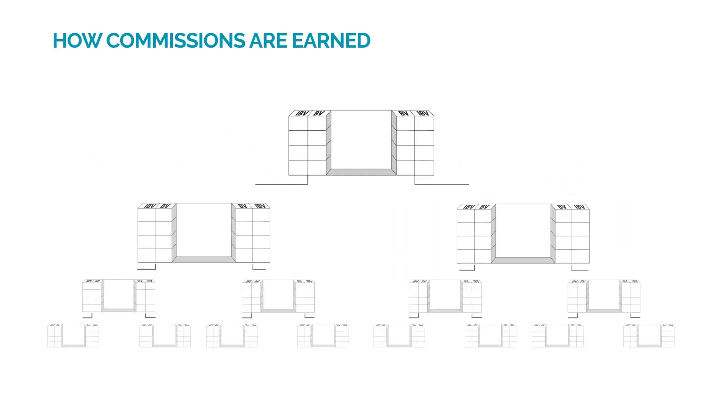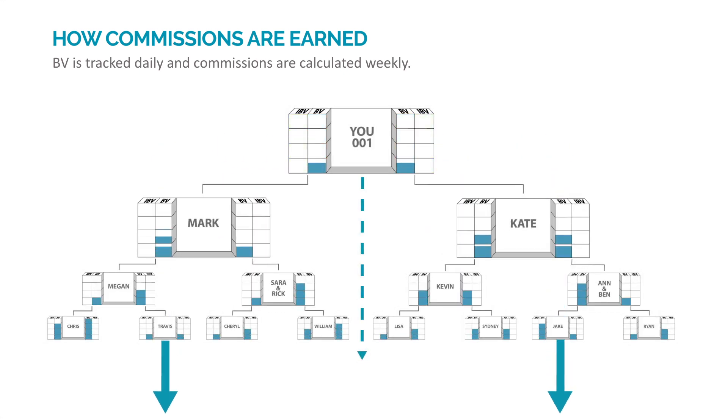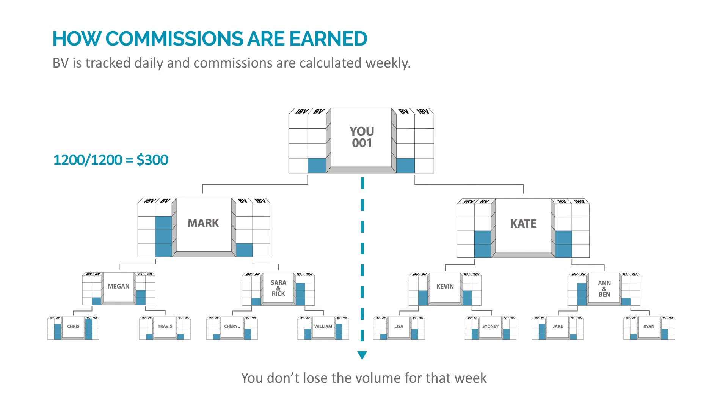Let's examine how commissions are earned. BV is tracked daily and commissions are calculated weekly. BV and IBV accrue separately and simultaneously. Each week, the tracking system searches your business development center's left and right organization for BV. When you accrue at least 1,200 BV in your left and right banks, you will earn a $300 commission. If you fall short of the 1,200 BV criteria for either or both banks, you don't lose the volume for that week — it simply rolls over and is added to the following week's BV totals. The BV created is not only from your efforts but includes the efforts of your organization. With no time limits, you can develop your unfranchise business at your own pace as volume accumulates week to week and month to month.